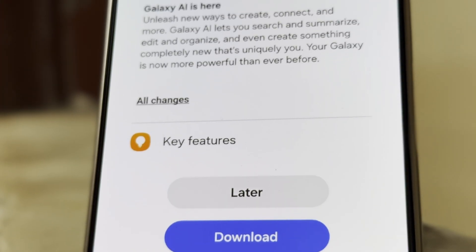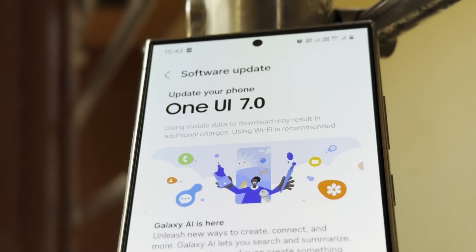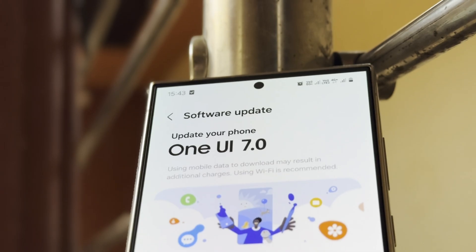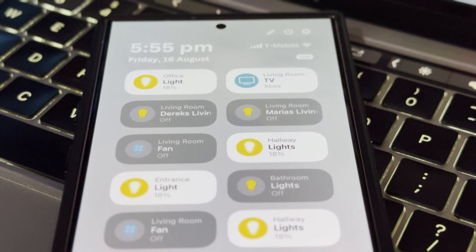Galaxy S24 Series. As the latest flagship models, the Galaxy S24 Series will be the first to receive the One UI 7 update. These devices are anticipated to highlight the best features and enhancements that the update has to offer.